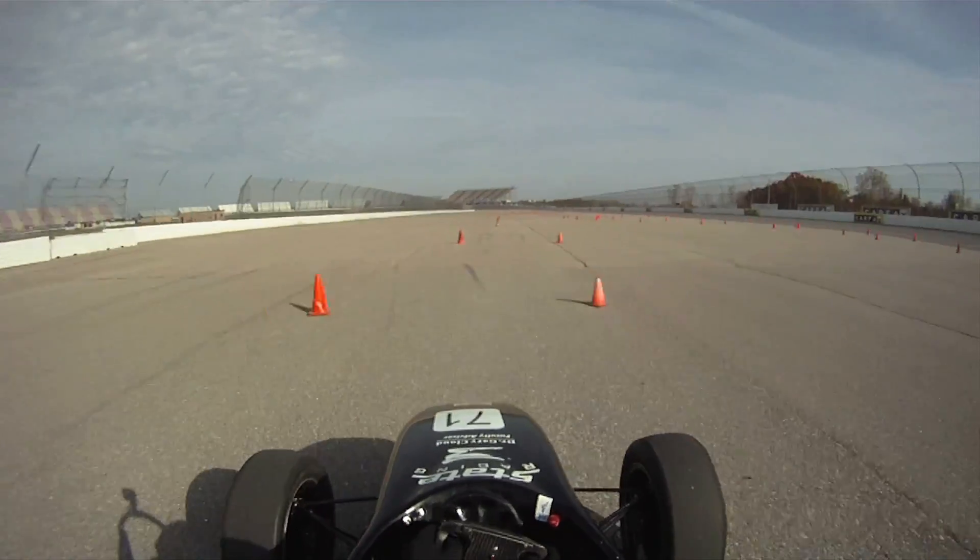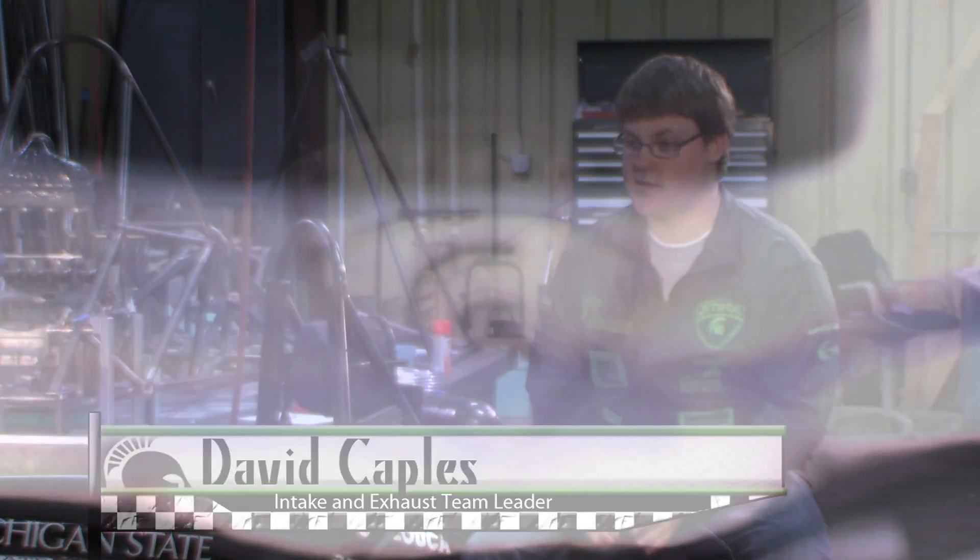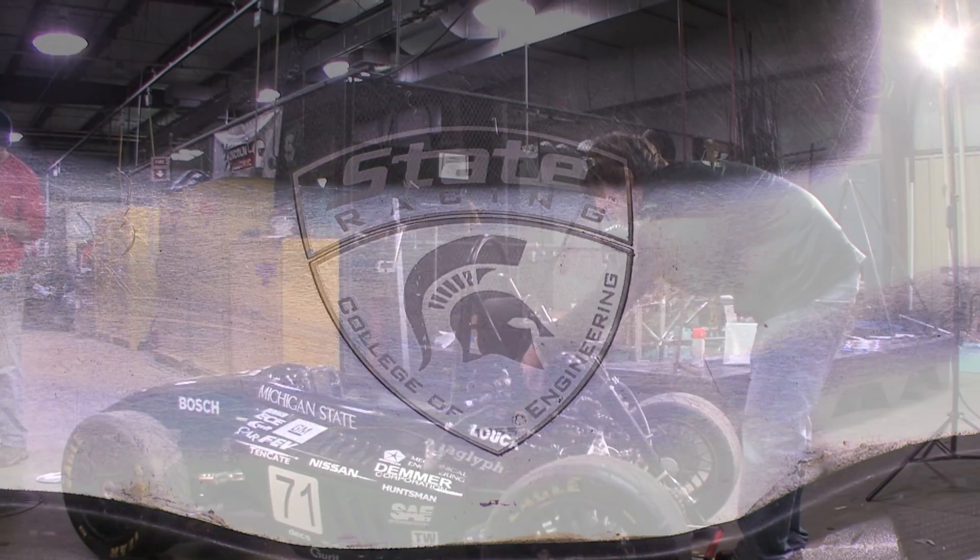It's a team that designs and builds a purpose-built race car from the ground up, and we race against other colleges from around the country and around the world. This team pushes you beyond the limits of what our school teaches you.